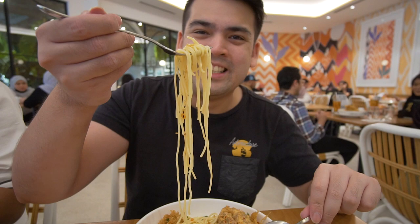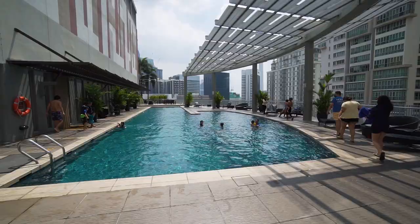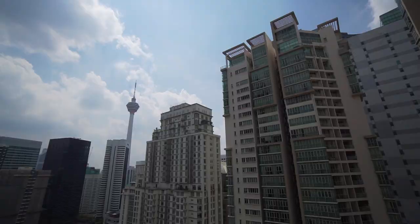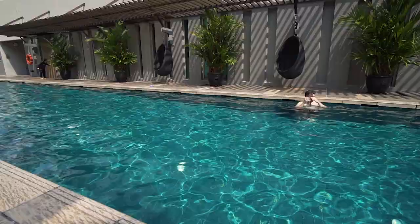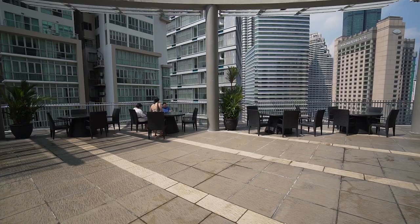After we were done with our lunch and shopping, we came back to the apartment and went to hang out at the pool on the 22nd floor, which has an amazing view of the city. It is quite a nice, decent-sized pool. Due to the Covid restrictions, the number of people allowed at the pool is still limited, so we had to make a reservation for the swimming slot during our check-in. There are quite a number of deck chairs for you to relax around the pool or take a selfie.